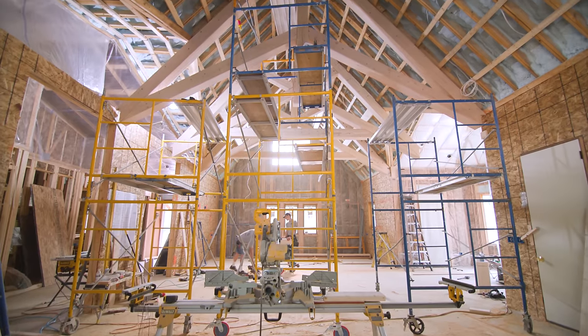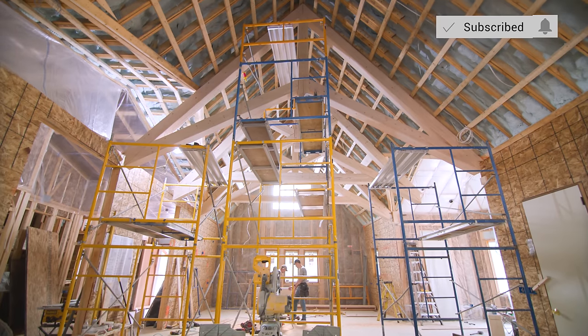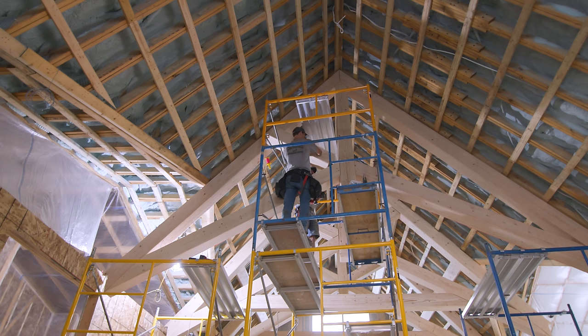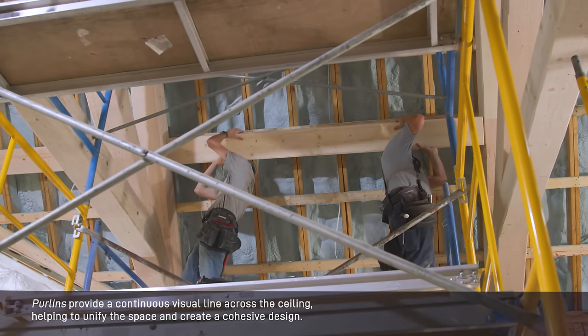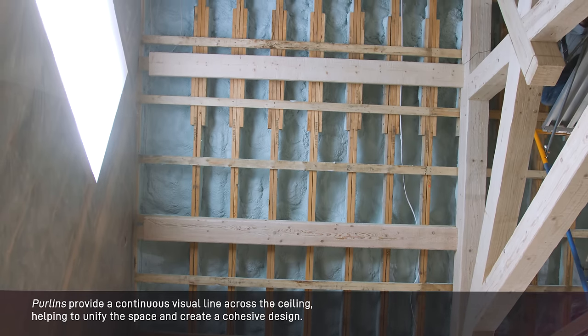In the open concept great room and kitchen area, the captivating design continues with an even grander scale. Four massive timber trusses adorn the ceiling. These impressive elements not only enhance the overall aesthetic but also add a sense of grandeur to the space. In between the trusses, purlins create a sense of depth and dimension, enhancing the overall aesthetic of the ceiling even more.